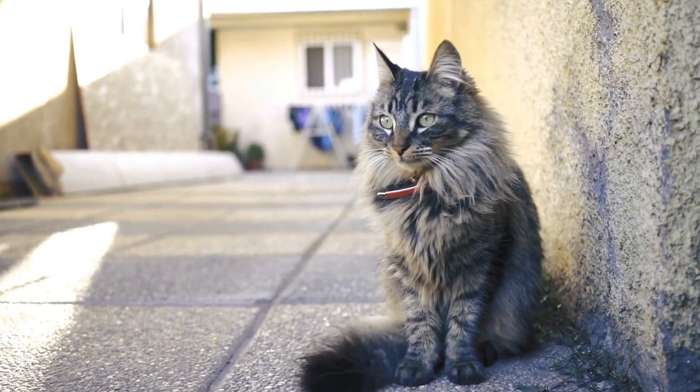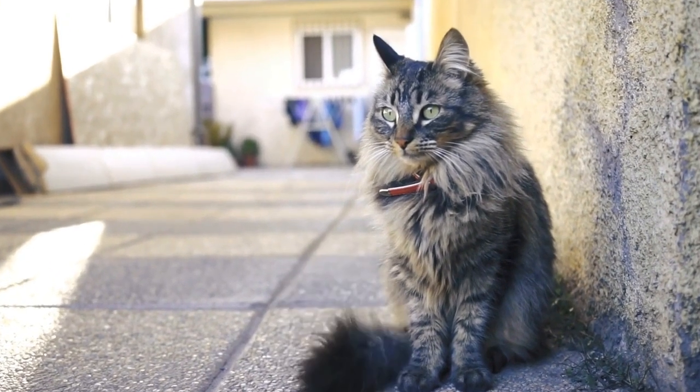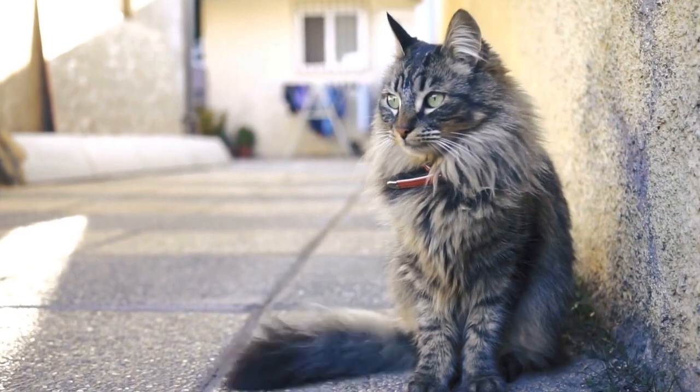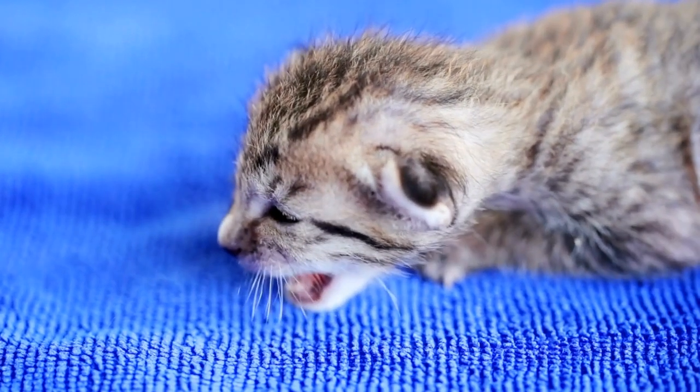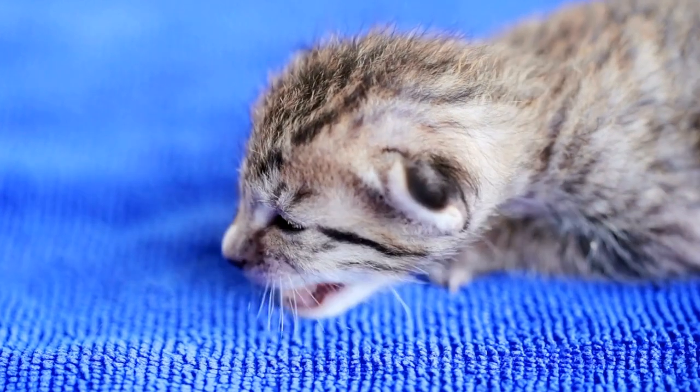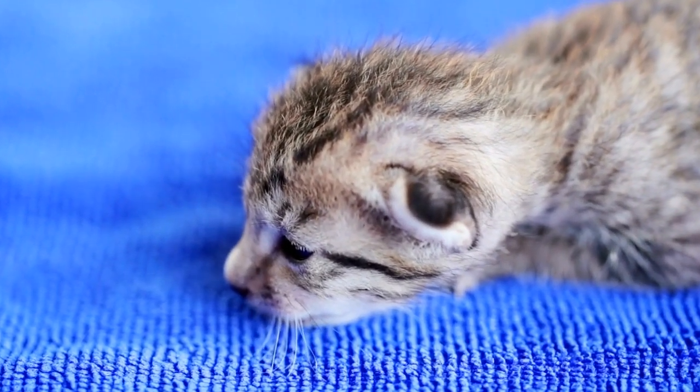It is also interesting to note that the material radiators are made of could play a role in the cat's attraction to them. Metal is a good conductor of heat, meaning that radiators made of metal retain warmth, making them even more appealing to cats seeking comfort.